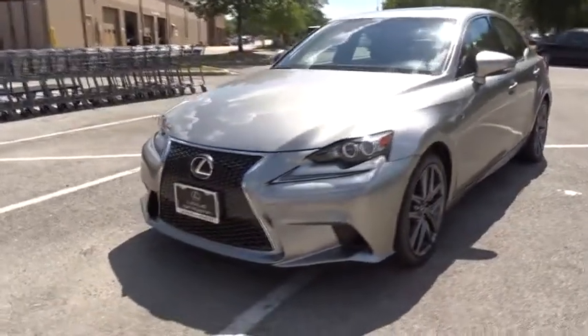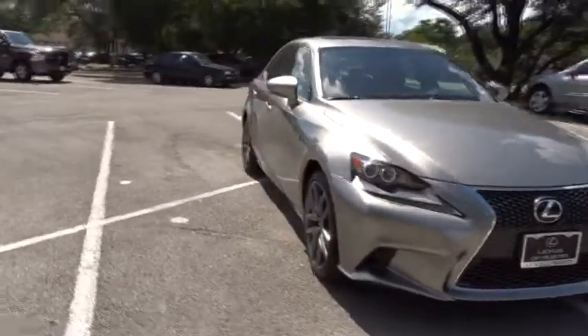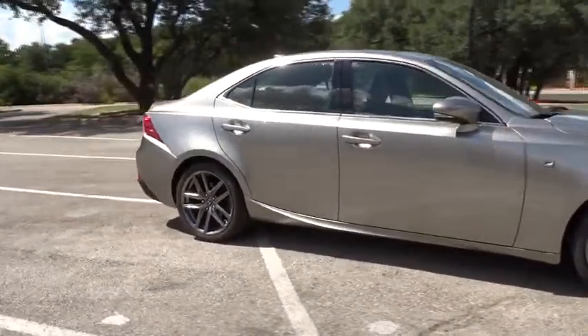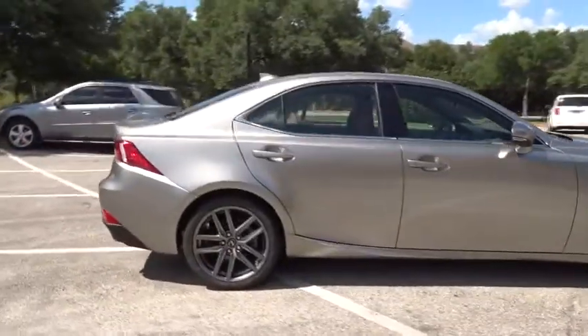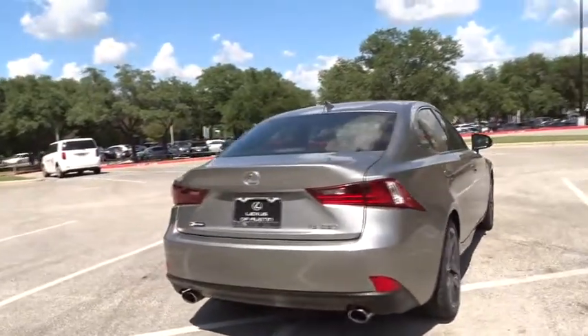The 2015 Lexus IS250 — an interior and exterior design inspired by the world of competitive racing. The IS250's authentic performance and style are the hallmarks of this classy luxury sedan. This vehicle has less than 30,000 miles.